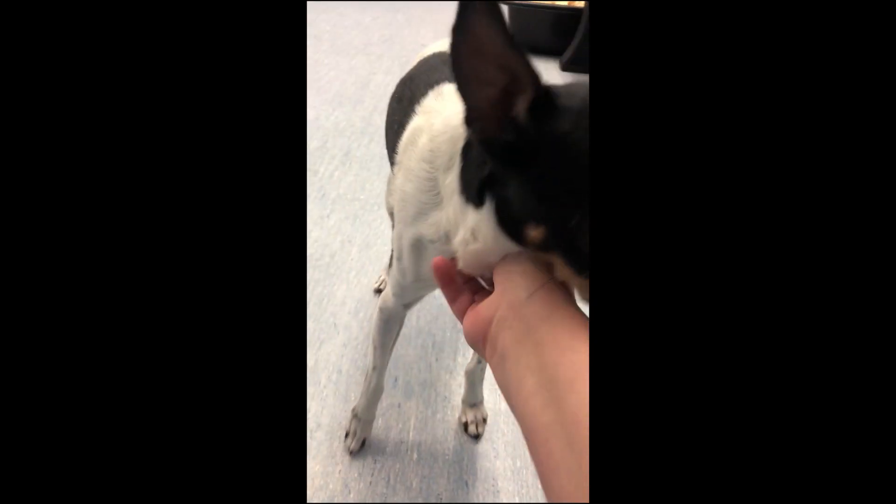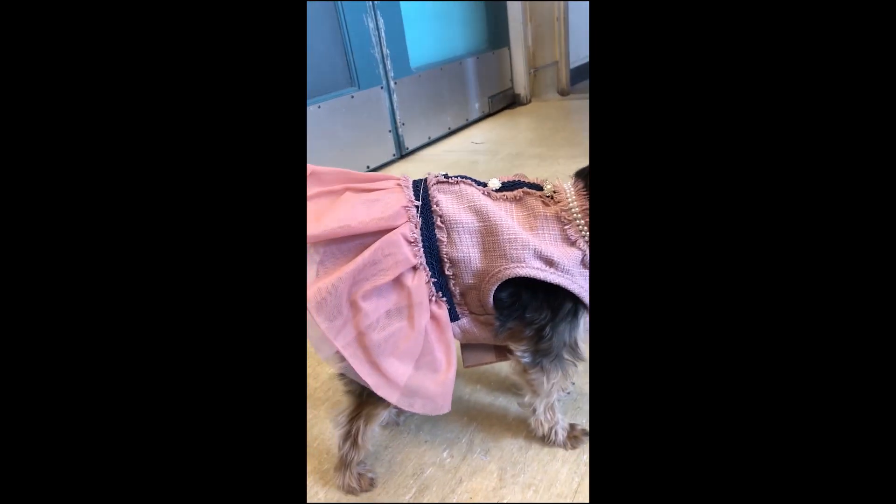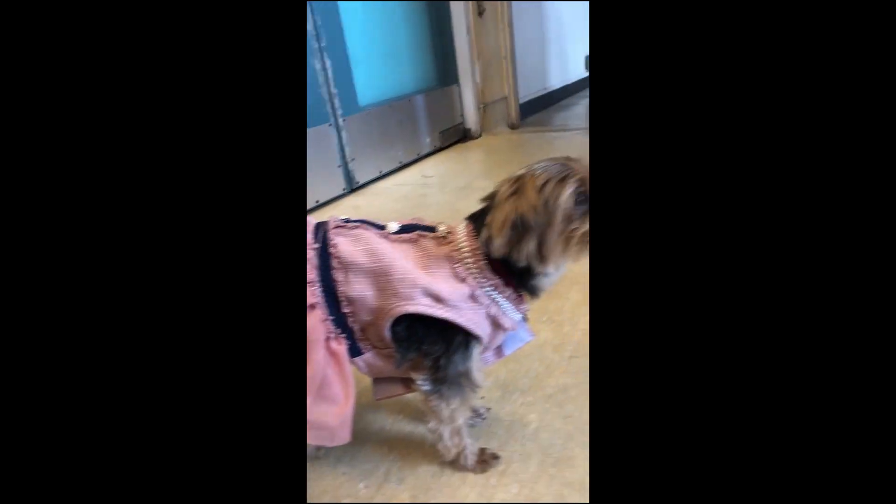Meet Camper. This is Camper. Oh, look at him. I'm just a little obsessed. And this is Chocolate. Chocolate likes the fancy things and the finer things in life.